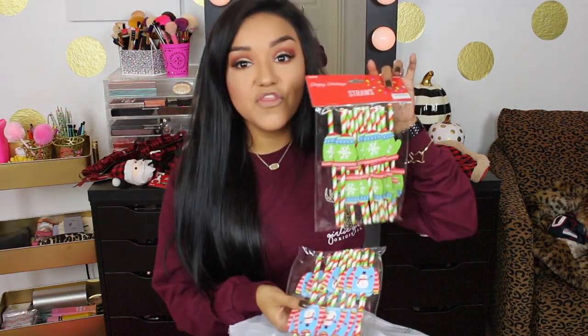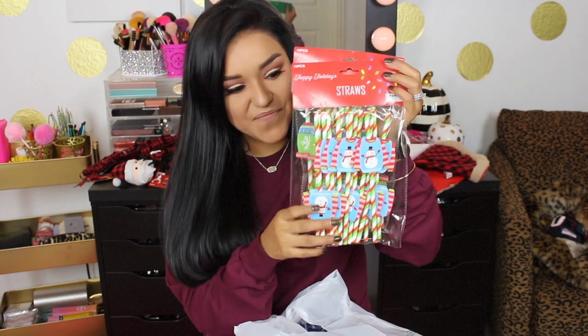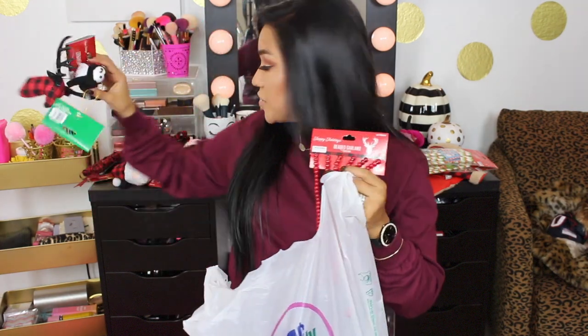Next up I picked up some cute little straws — I got the straws with the little Christmas mittens and also the straws with the ugly Christmas sweater on them. Next up I picked up some buffalo check ribbon. It's a decorative ribbon, not wired, and they only had one roll — but for a dollar, it's amazing. It's two and a half inches by three yards.